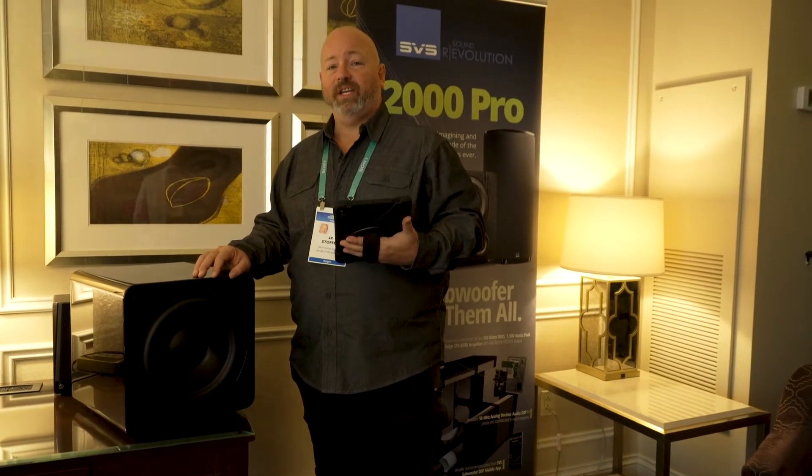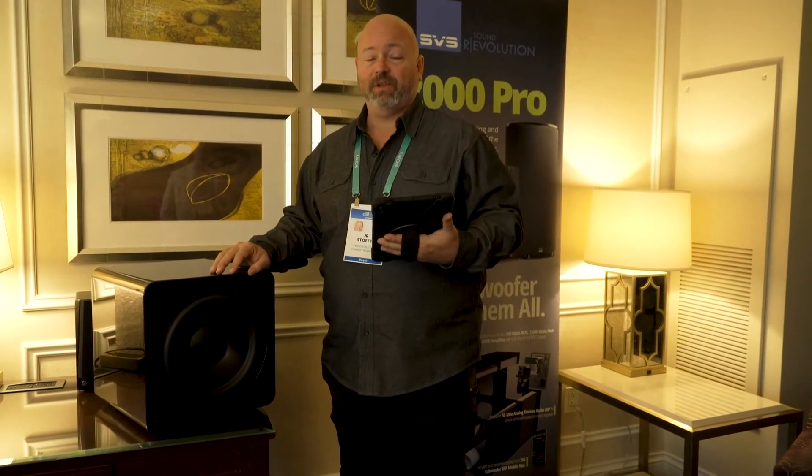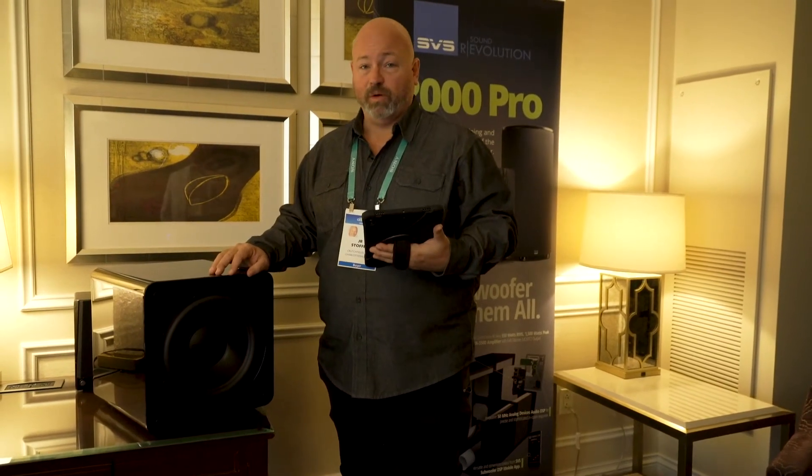Hey, I'm JR here at CES 2020. Today we are in the Venetian, and we are in a suite run by SVS. If you know anything about home subwoofers, you know about SVS.